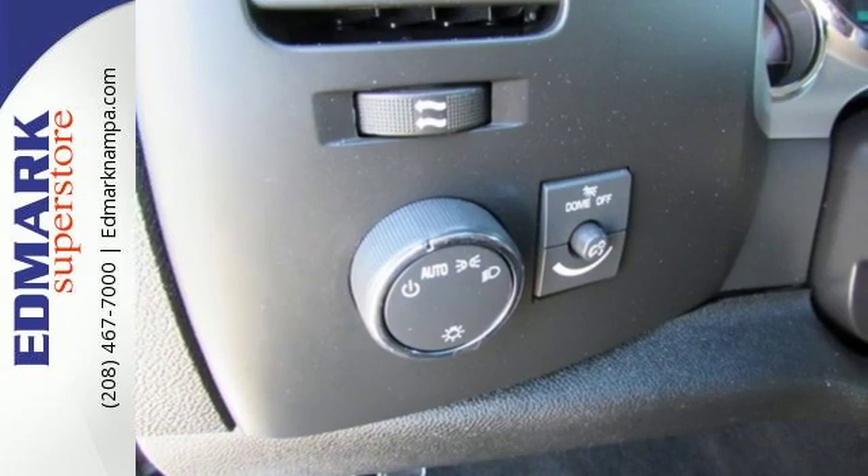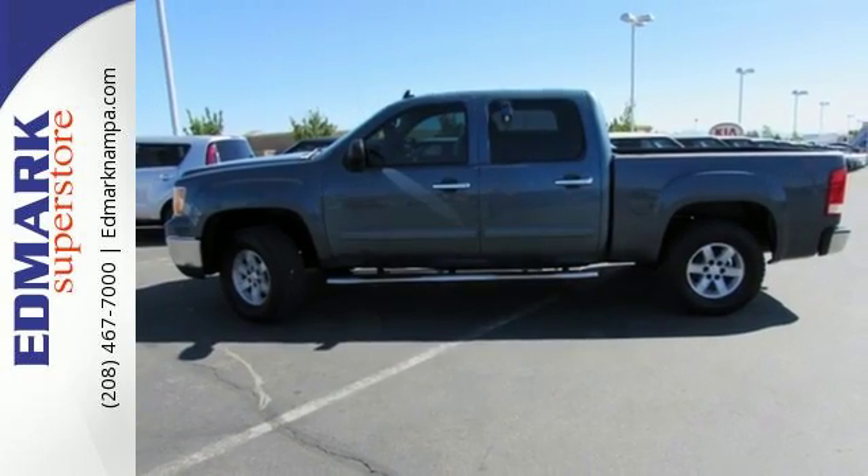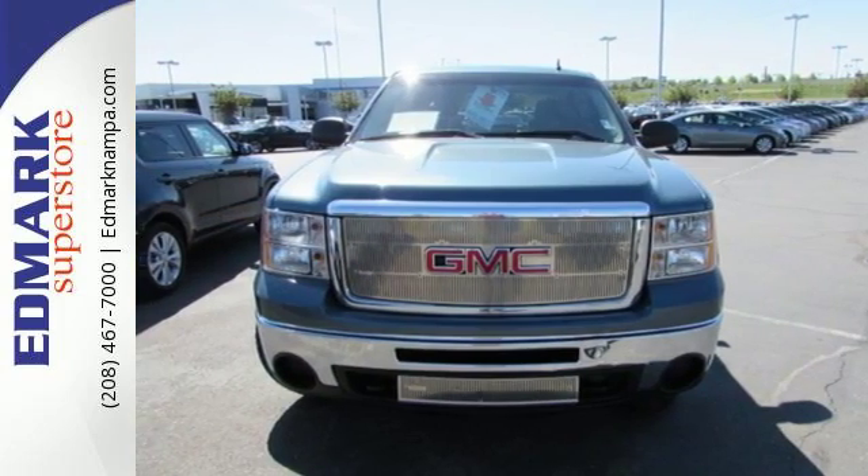Look around the road and you'll see lots of Sierra trucks, many with hundreds of thousands of miles driven on them. That's because Sierras are built for durability, reliability, and longevity.